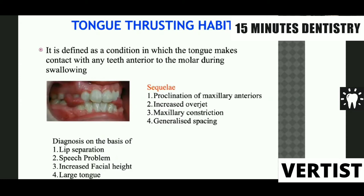Tongue thrust habit can be of two different types: simple tongue thrust, where the child is thrusting the tongue only in the anterior direction, or complex. Simple tongue thrust can be diagnosed with an open bite seen only in the anterior region, whereas in complex tongue thrust the open bite is seen even in the posterior region. Diagnosis can generally be done on the basis of lip competence. The patient will definitely have some sort of speech problem with consonant words, increased facial height, and sometimes a large tongue.